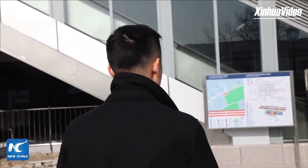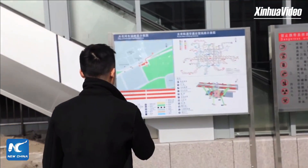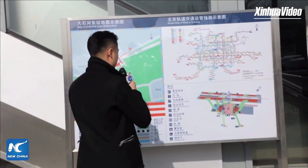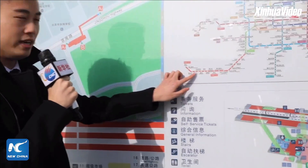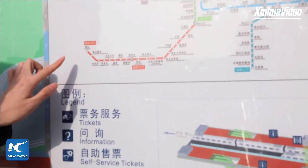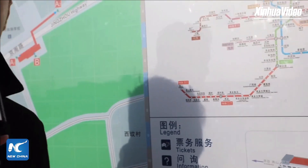Alright ladies and gentlemen, welcome to Xinhua Live. I'm Mike here at the Da Shehe East Station of the newly opened Yanfang Line in Beijing's southwestern suburb. The line we're introducing has nine stations covering a total distance of 14.4 kilometers, and it is China's first homegrown self-driving subway.